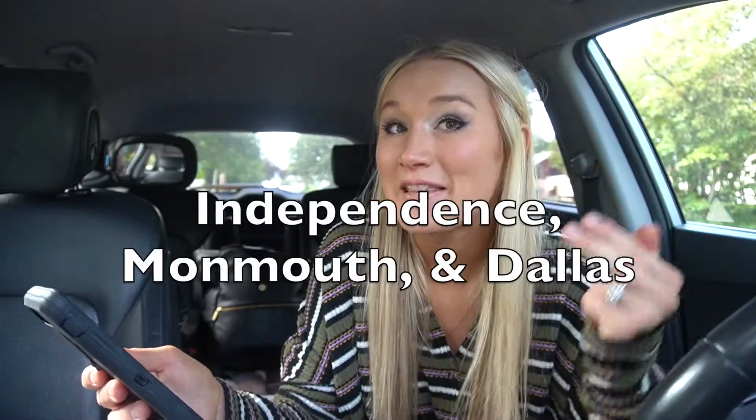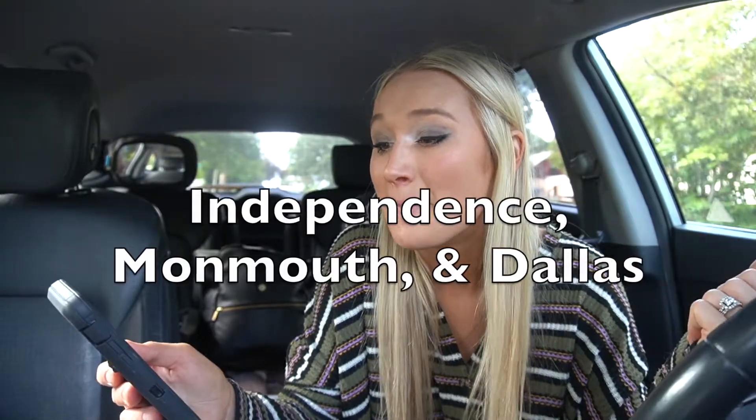The next towns I work in often that you might be interested in if you're thinking about moving to the Salem area — I'm going to clump these three together. They're not the same, obviously, they're three different towns, but there's Independence, Monmouth, and Dallas. They're all very close to each other. Independence is right next to West Salem, and Monmouth is right next to that. Monmouth is where Western Oregon University is — it's a college town. They both have some cute little downtown areas with some shopping and restaurants. Not big downtown areas by any means, they're small towns, but cute areas to explore.